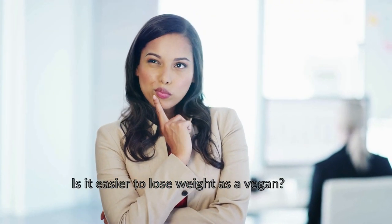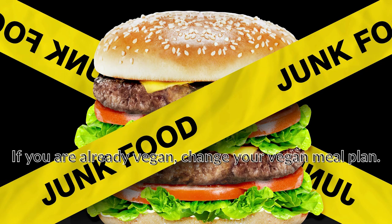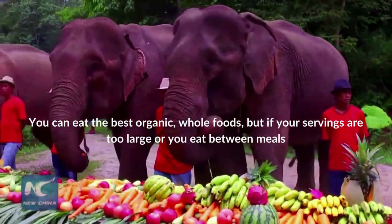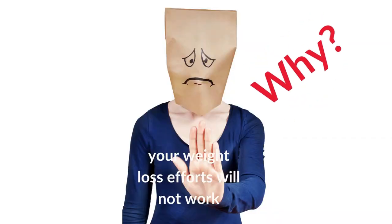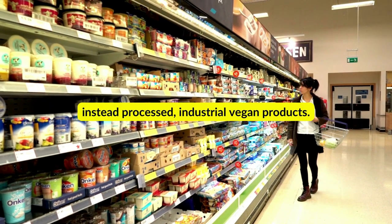Is it easier to lose weight as a vegan? It depends on the diet you follow. If you regularly fill up on fatty, high-calorie fast food, switching to a vegan diet will help you achieve your weight loss goals faster. If you're already vegan, change your vegan meal plan and choose nutrient-rich, low-calorie whole foods such as beans and dark leafy greens. A whole food plant-based vegan diet makes it simpler to lose weight, but a vegan fat loss diet should include mostly natural foods instead of processed industrial vegan products.